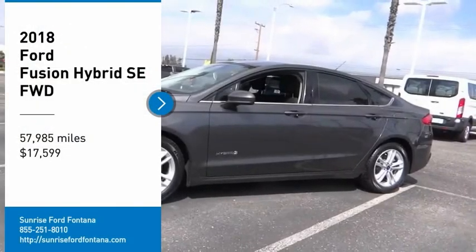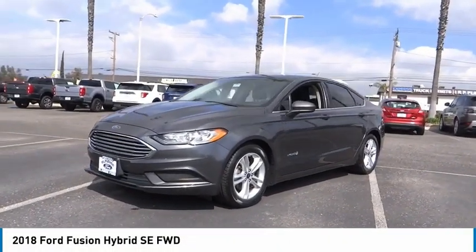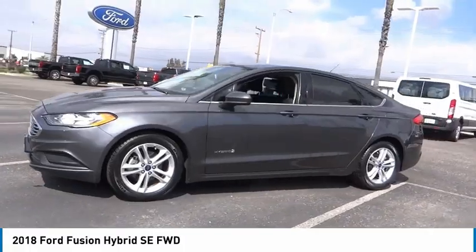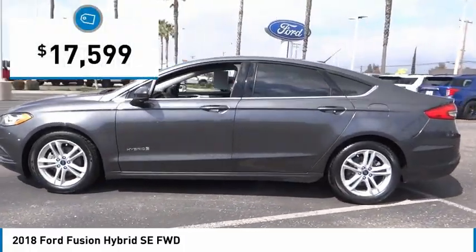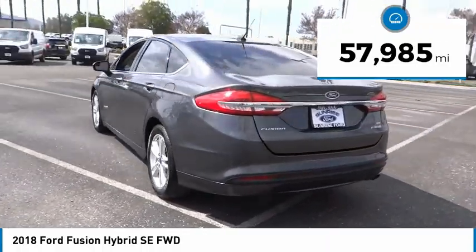We are pleased to show you the 2018 Fusion Hybrid. You can have both impressive power and great economy in a Fusion, and it is priced below $20,000. This vehicle has less than 60,000 miles.